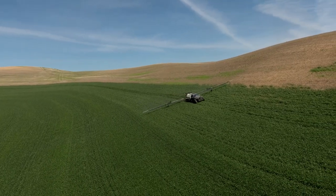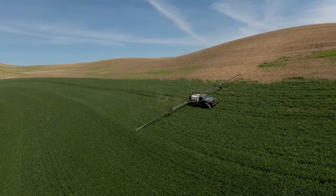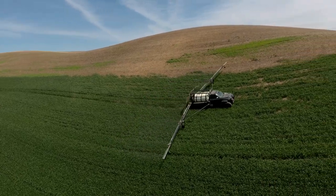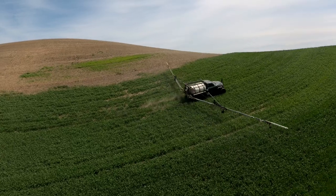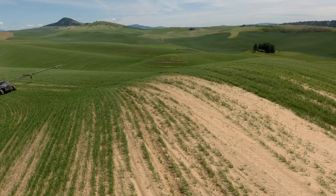The only way to counter big amounts of weight is lots of tire, and lots of tire equals lots of cost. With sprayers, you also want to leave as small a track as possible. My thought was: if I can keep it light, I can keep the tire smaller, cheaper, and do less crop damage.